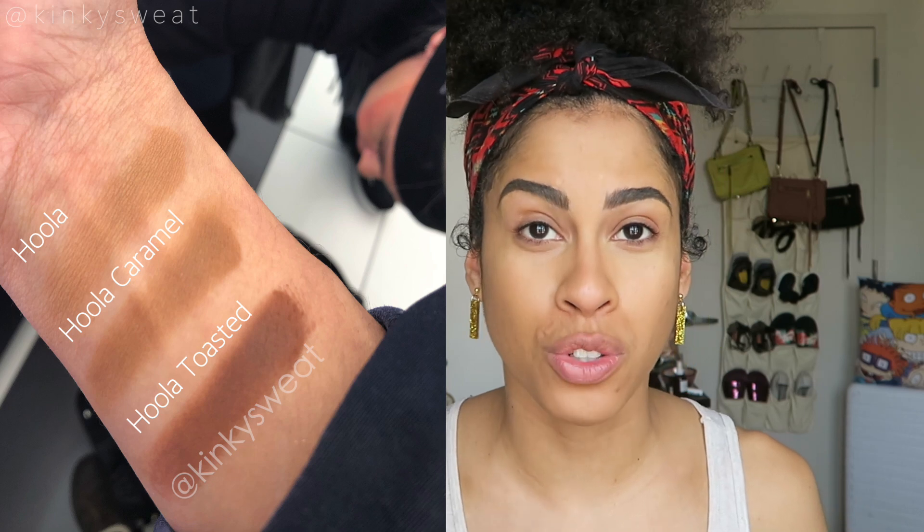I went into Sephora and swatched the original Hoola, Hoola Caramel, and Hoola Toasted just so you guys can see how they look together side by side. The Hoola Toasted is toasted — it has a nice rich red-brown hue to it. If any of you have picked it up and are of a deeper skin tone, let us know down below. I already have my foundation on as well as some concealer, and I lightly set my face because one side will have Hoola Caramel and the other side will have the original Hoola.